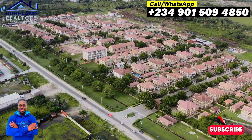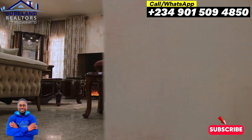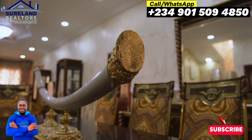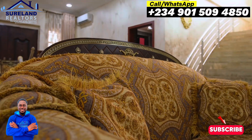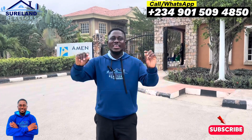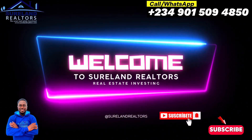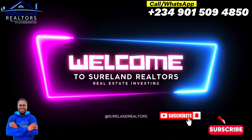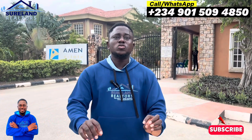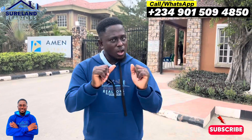Over the years, Amen Estate has proven to be one of the best places to live in Nigeria, with world-class structures and facilities. The estate has become a safe haven for many who desire a comfortable home. Welcome to Amen Estate Phase 1, right there in Eleko, Ibeju Lekki. Let me show you the drone shots of Amen Estate Phase 1 — come now and see.